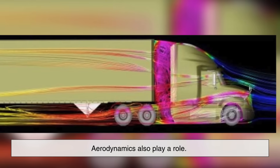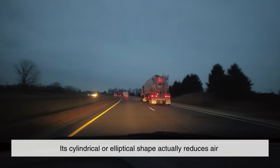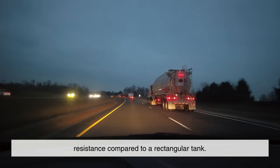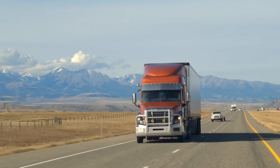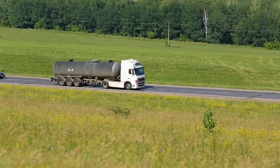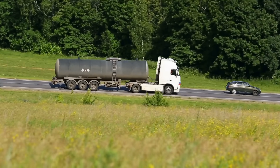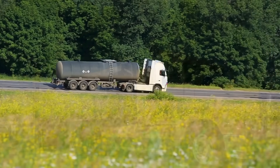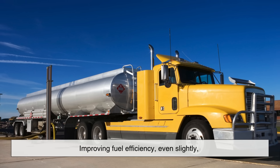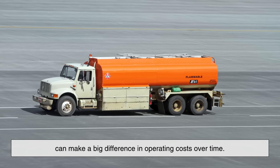Aerodynamics also play a role. When you look at a fuel truck moving down the highway, its cylindrical or elliptical shape actually reduces air resistance compared to a rectangular tank. A boxy shape would create more drag, lowering fuel efficiency for the truck itself. A smooth, rounded surface allows the air to flow around it more easily, which is especially important for long-distance highway transport. Considering that these trucks already weigh tens of tons, improving fuel efficiency even slightly can make a big difference in operating costs over time.